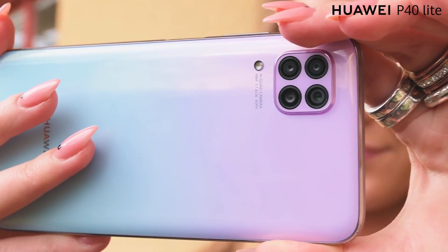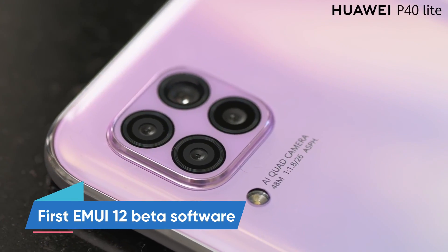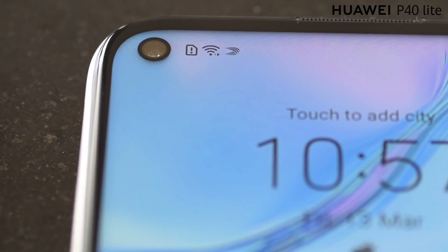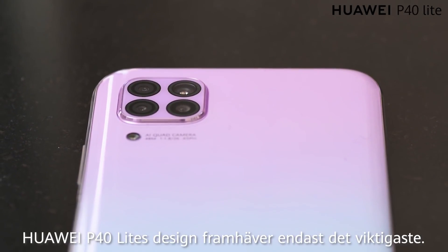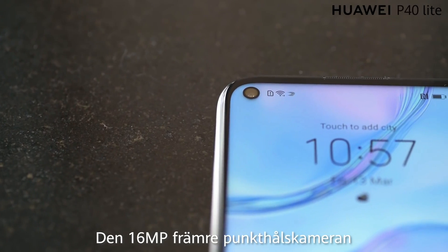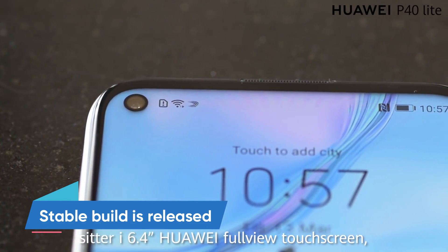Hello everyone. Last month, Huawei started to roll out the first EMUI 12 beta software for the Huawei P40 Lite smartphone in the global market. However, the beta testing pool has been limited to some markets and the rest of the users will have to wait until a stable build is released.